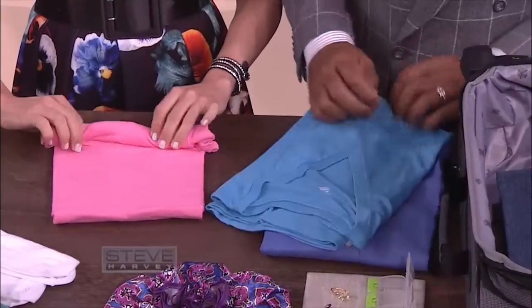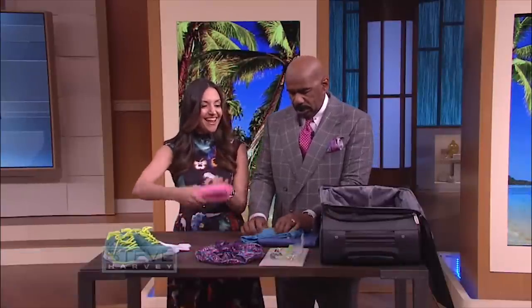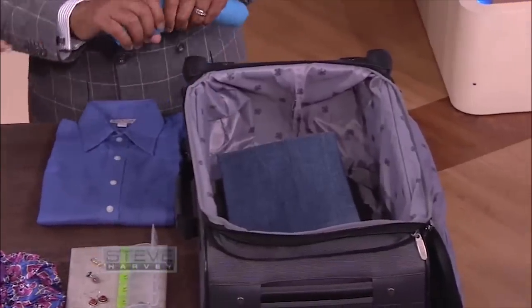T-shirts, you want to roll. That's how I pack — this is the system I use. You can just tuck this in right here. I roll, but I roll pants too, but I like this criss-cross technique. It's smart — it keeps them from getting too wrinkled.